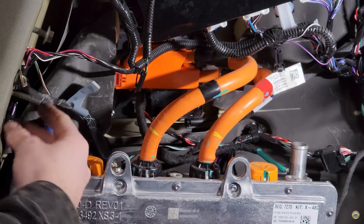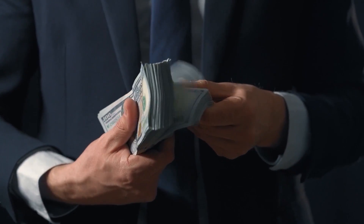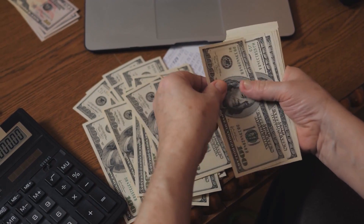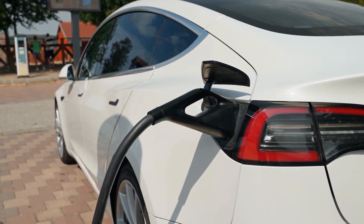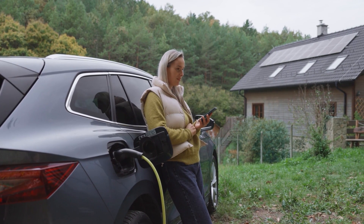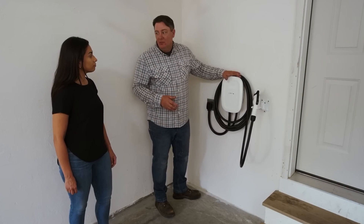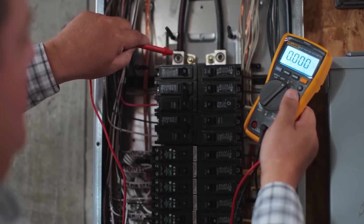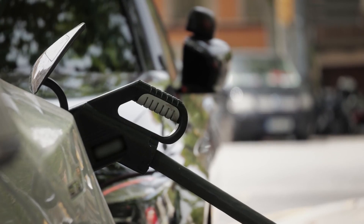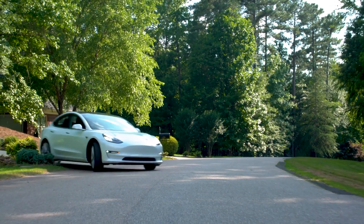If the charger damages your car's onboard charging system, the repair bill can run into thousands — sometimes $5,000 or more. Don't expect your warranty to cover it if the cause is traced back to improper charging equipment. There's also the hidden cost of poor efficiency: a low-quality charger may deliver inconsistent power, making charging slower and less reliable. The safer choice is to install a certified Level 2 charger on a dedicated circuit with a licensed electrician. Yes, it costs a few hundred dollars up front, but it protects both your house and your car.